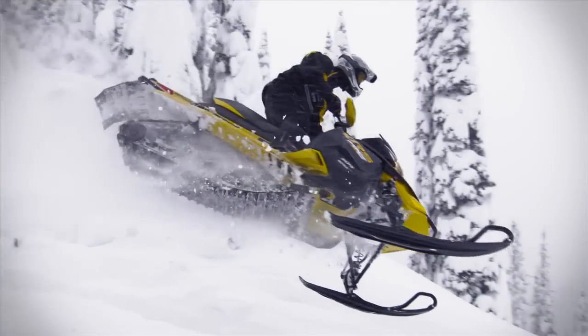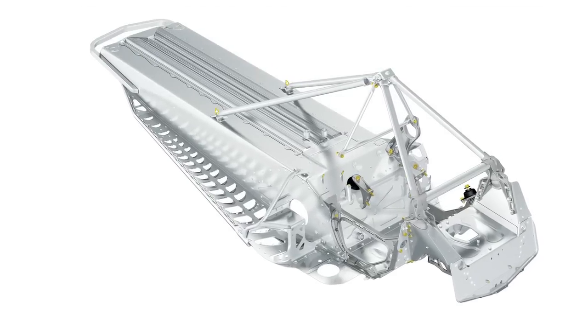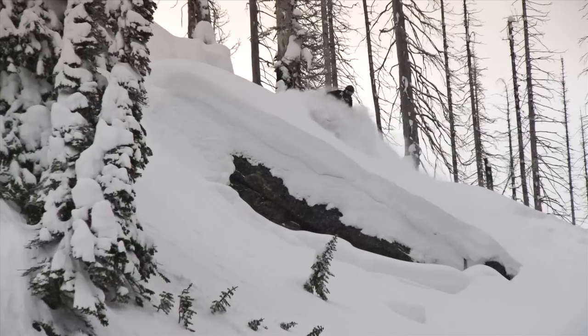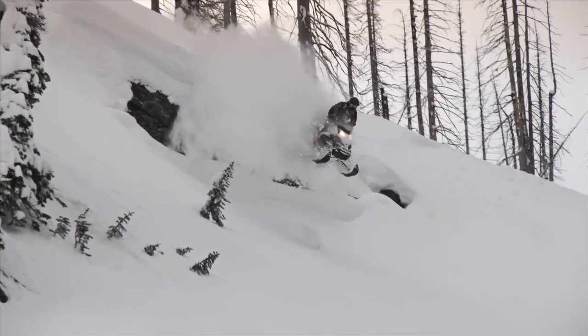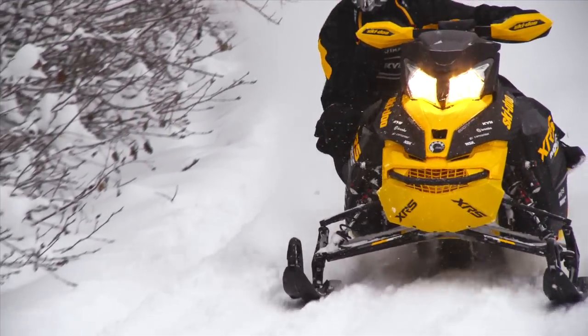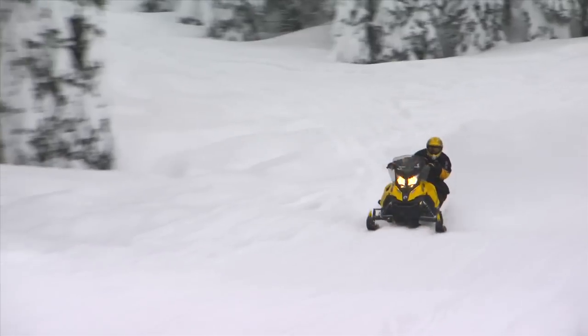Rev-X-based sleds are the lightest in the industry without sacrificing durability, thanks to its pyramidal frame. Lightweight matters because it delivers a more thrilling experience no matter how you ride. It means sharper cornering, more control, quicker acceleration, and less fatigue.